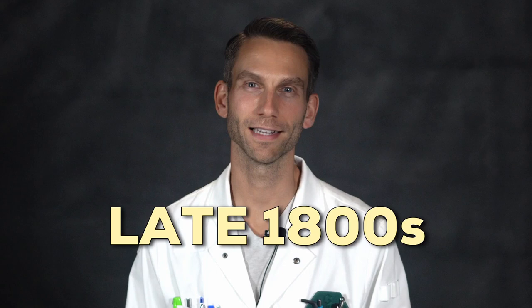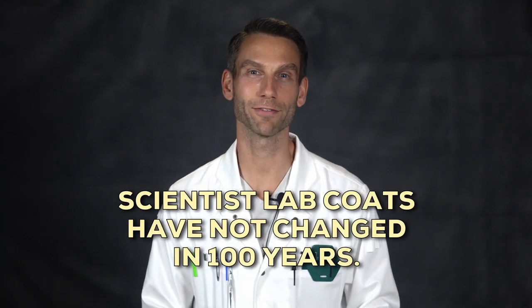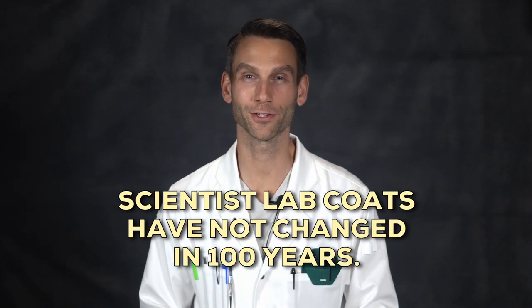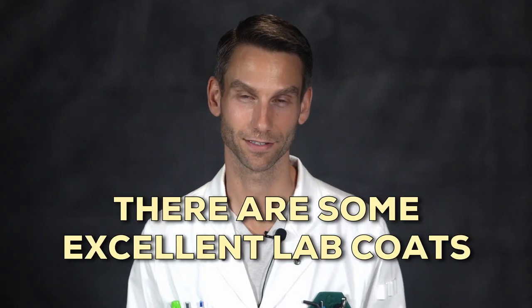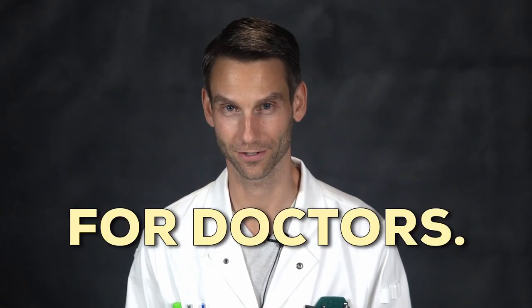Lab coats were invented in the late 1800s. Unfortunately for scientists, those designs haven't really changed in over 100 years. There are some excellent lab coats out there, but they're designed for doctors — and you can even hear it in the company names.